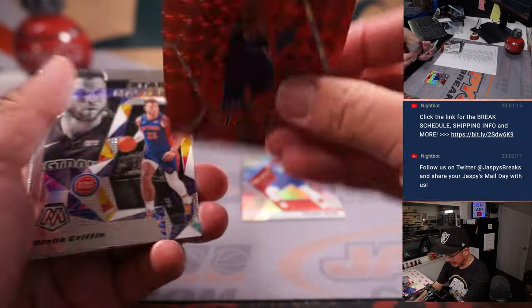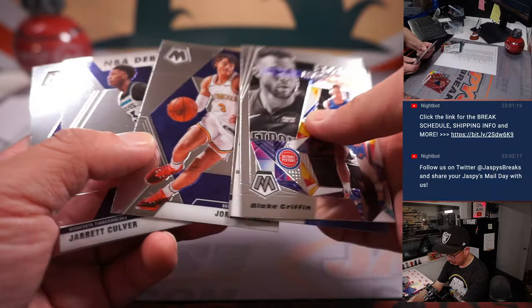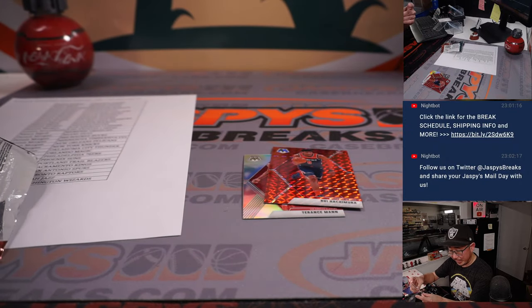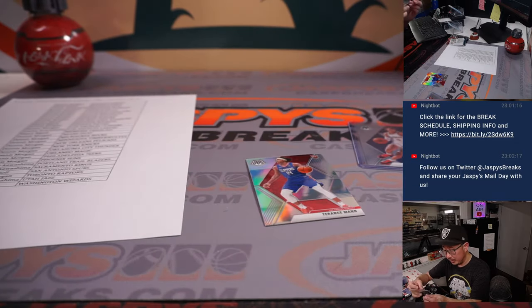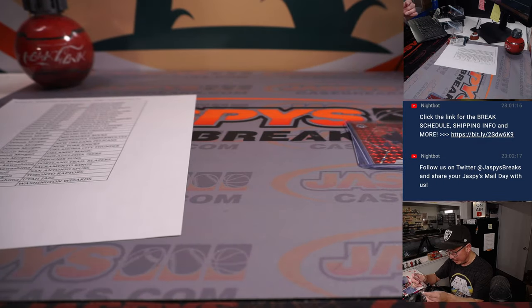Got a silver Terrence Mann and a Hachimura, rookie Hachimura, current Laker. Jordan Poole's pretty solid. Nice, not too bad for a little filler pack. Jordan Poole for the Warriors. Nancy with that rookie card — Hachimura goes to the Wizards. Jason Kaye looking to kind of reignite his young career with the Lakers. I like his style of play. Terrence Mann rookie silver going to Dennis and the Clippers.